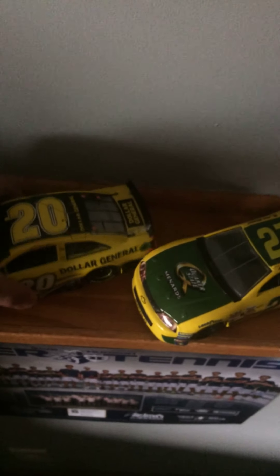2012 Jamie McMurray Tracker Boats. Another Petty Experience — a 1:24 from 2012. 2013 Matt Kenseth Dollar General — that's probably my most recent. And a Planters Peanuts promo based off a '94 Lumina body, which is weird.